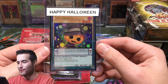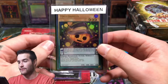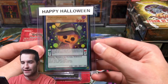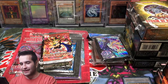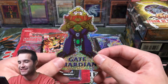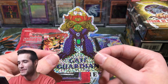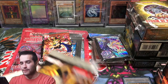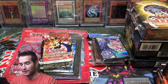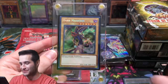Happy Halloween! Because it is getting close to Halloween. I've actually never seen this card — that's kind of funny. I've seen it on like people have it all the time — Gate Guardian Sticker! Are you kidding me? That's so cool! Then we have three first edition Rage of Ra packs. More Rage of Ra. And a Dark Magician in a Screwdown — that's pretty cool. Because we do like Dark Magician here.